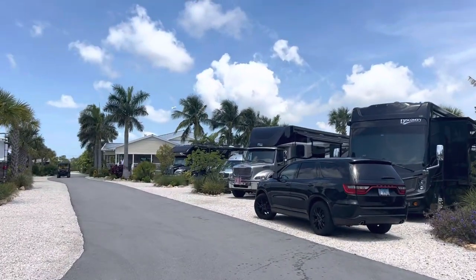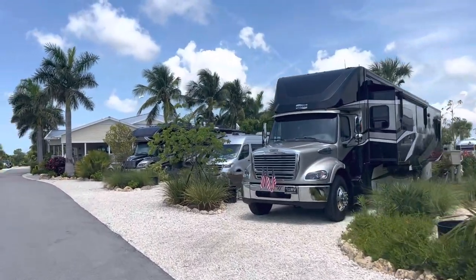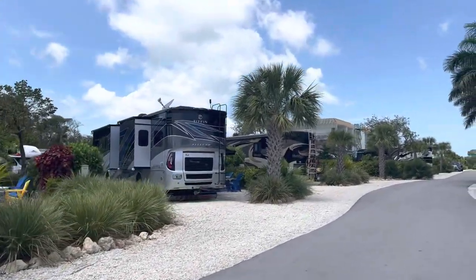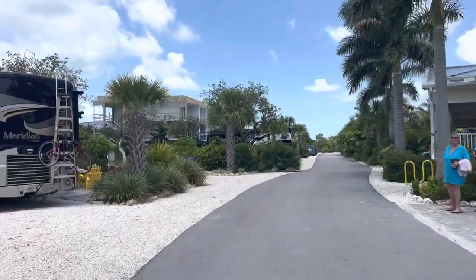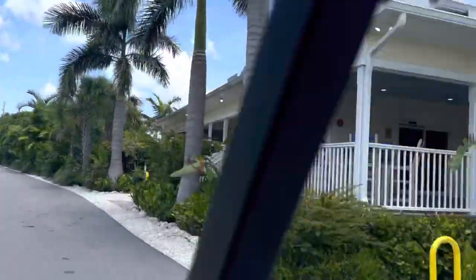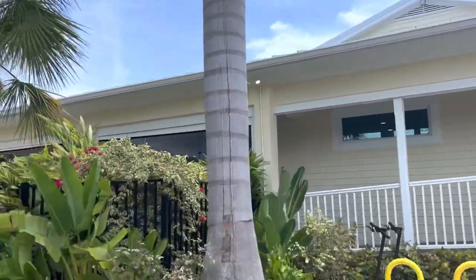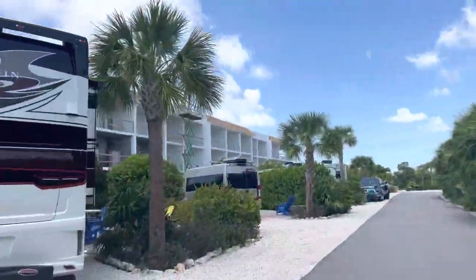We're going to drive around and show you basically the layout. The sites vary in type and length. These are some back-end sites on the right and some pull-through sites on the left. There's a lot of landscaping added after the hurricane in 2017. Over here is the laundry room, the store, and the cafe is inside the store. Behind that fence is the pub overlooking the pool and a recreation area, and we'll get some footage later.